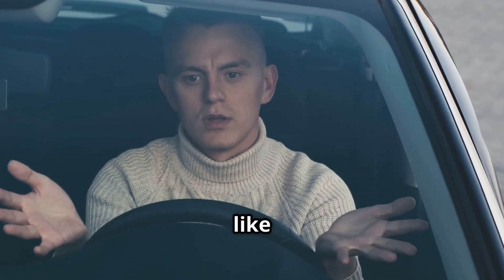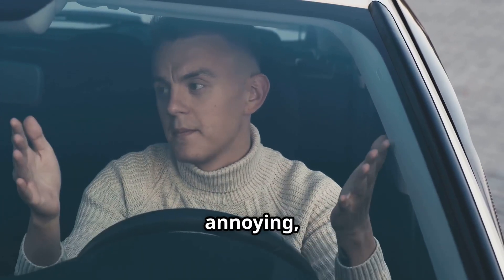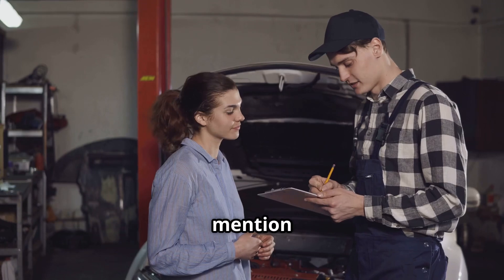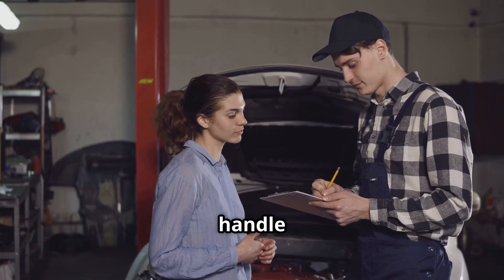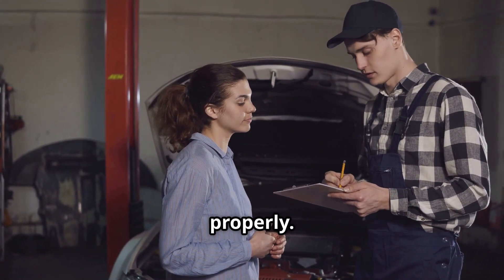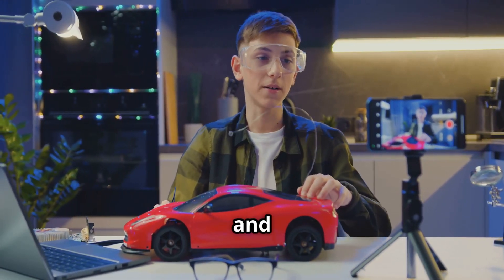So if your Toyota sounds like it's auditioning for a percussion band, don't panic. The noise is annoying but it rarely means your engine is in danger. Get it checked out, mention the TSB, and let the pros handle it. They might replace the pump, update the seals, or just reinstall it properly. I'll keep you posted on any new info — hit subscribe for more Toyota tips and updates.